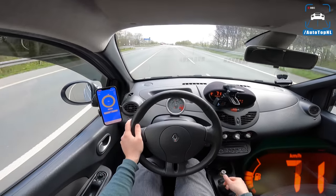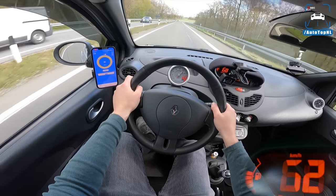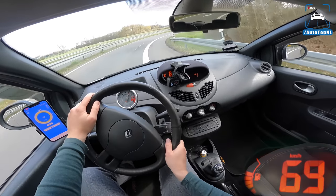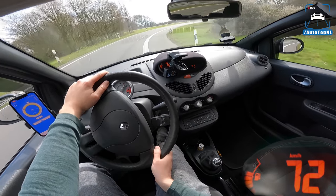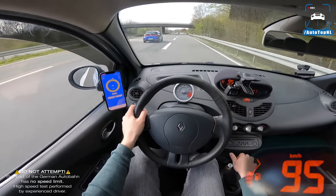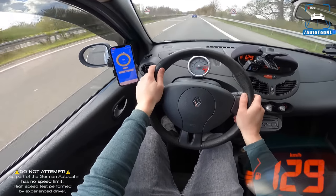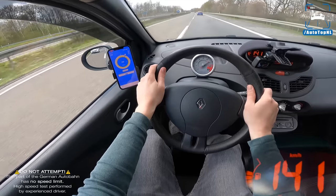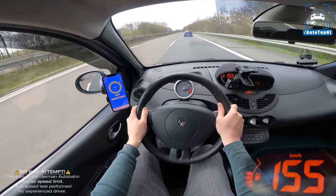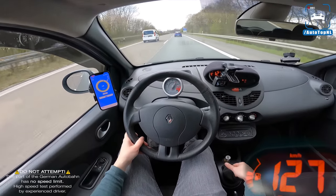It really, really likes to rev, this engine — it's a lot of fun. It doesn't have any torque, so you really have to work it to get that power out. Which I really, really like. I can feel the back end moving here. It already sounds like we're going very, very fast, but I'm having trouble keeping that Fiat Doblo behind me — I'm going to let it pass. Yeah, that's a Doblo GTI. No doubt.